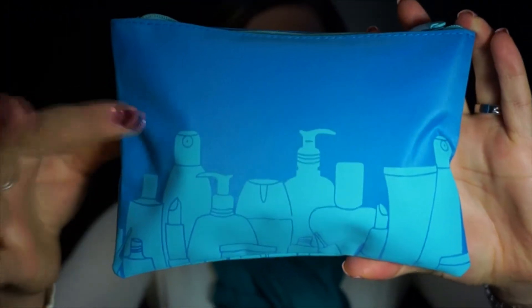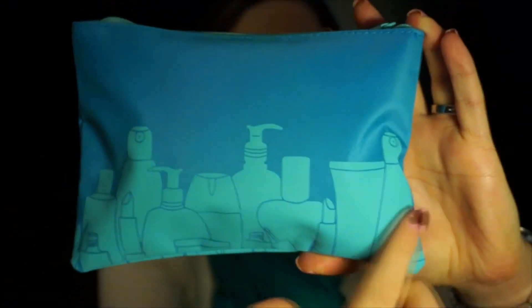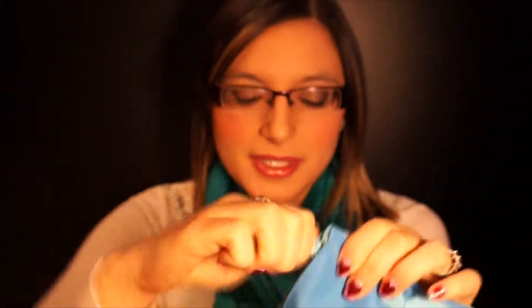It's a pretty cute bag. It's blue, my favorite color actually, with little makeup bottles on the bottom. Let's see what's in it.